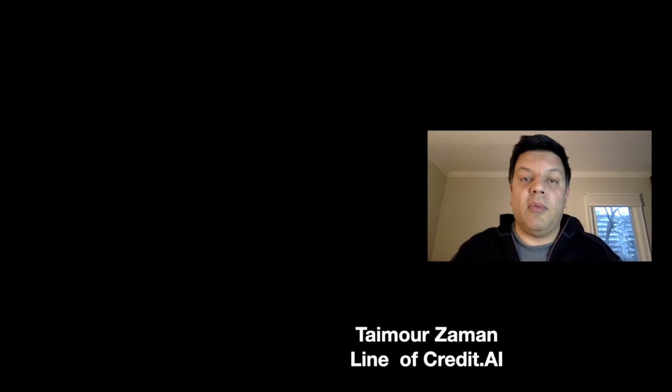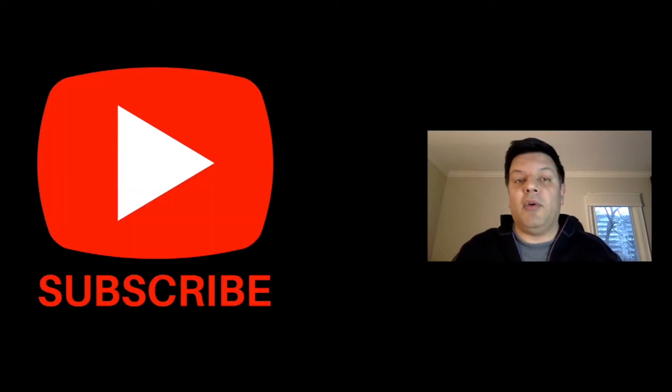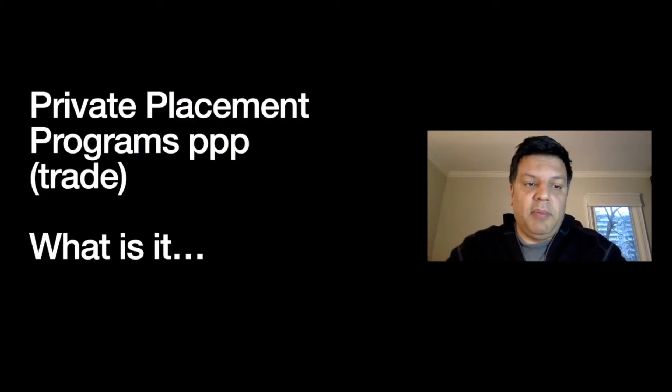Before I go on, I want to invite you to subscribe to our YouTube channel. Please click the subscribe button so that every time we provide new content, new strategies, and new tools, you've got access to it right away.